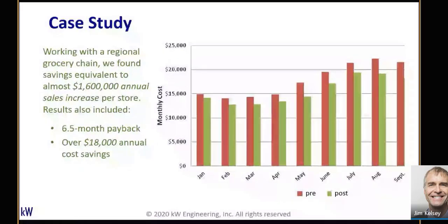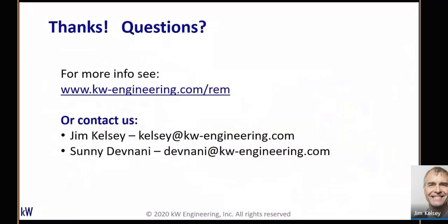Finally, a quick look at case study results from prior projects. The red lines are the pre-case, the green bars are the post-case, and the difference is the savings. From commissioning these stores, we saw about $8,000 to $18,000 a year in annual cost savings. Using that same profit margin conversion, that results in about a million and a half dollars of equivalent sales from that commissioning project — big savings.